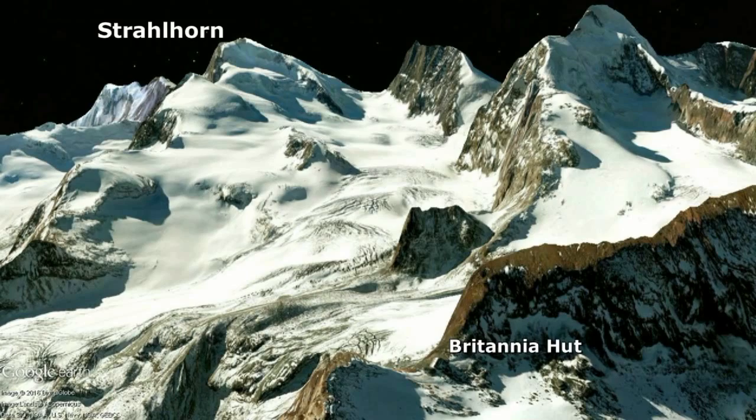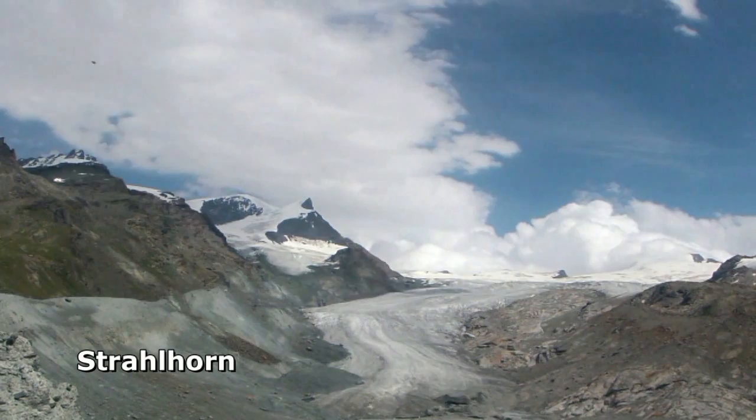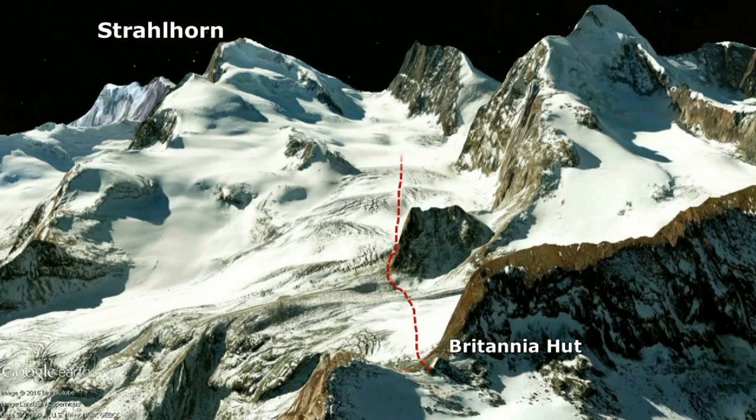The Strahlhorn is a 4,000 metre peak in the Valais Alps. The normal route of ascent is a snow plod from the Britannia hut near Saas-Fee, working through the crevasse zones on the Allalin glacier.